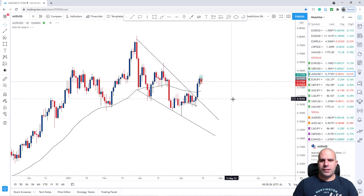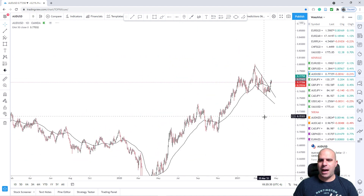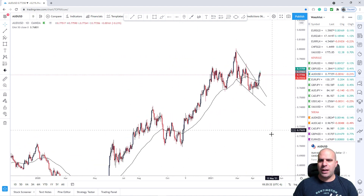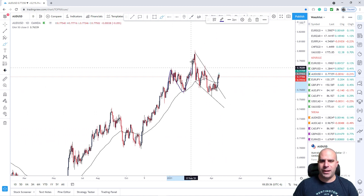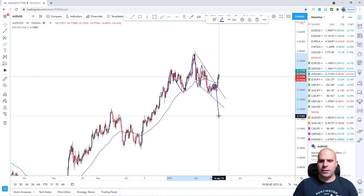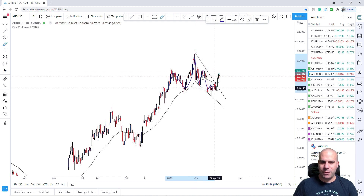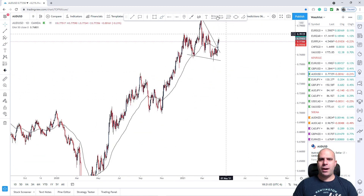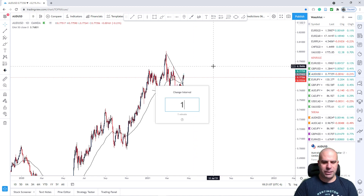Let's move on to AUDUSD. Here we had speculated a head and shoulders on a daily chart, and we had predicted we would see a downtrend, but this did not happen. We had the left shoulder, the head, the right shoulder, and then we had the perfect flag pattern, but then we broke above. As we can see, we are still in this major uptrend from a daily perspective.